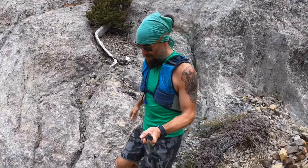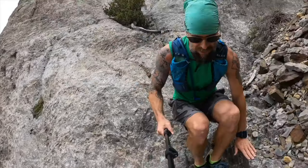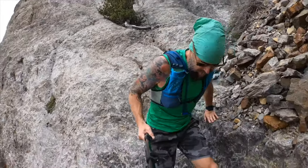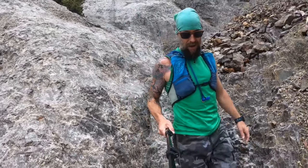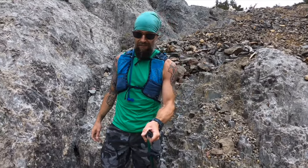Going downhill on loose technical stuff is kind of my bread and butter — it's definitely a strength of mine. I think all the years of amateur skateboarding and dancing allowed me to develop some pretty nimble skills and light feet on the ground.